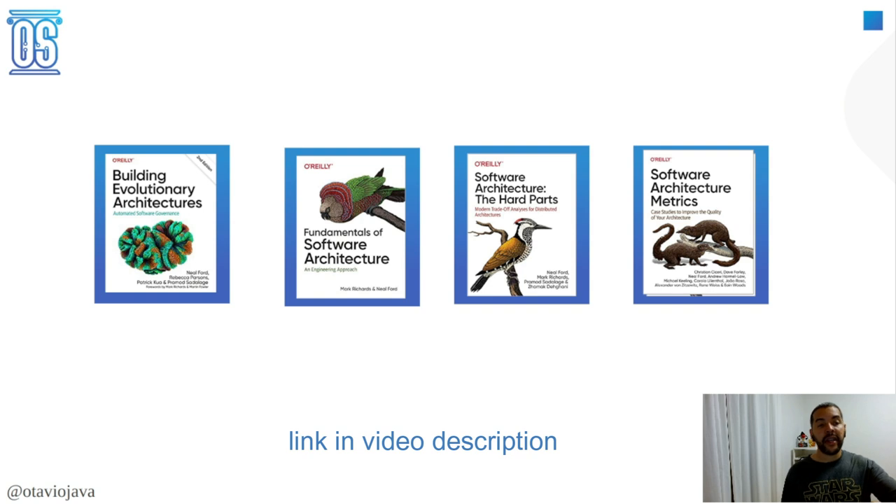The second book is Fundamentals of Software Architecture. I usually recommend this to anyone who is starting in software architecture, especially because it brings several concepts and ideas, and the true laws around software architecture that I enjoy a lot. The first law is that everything has a trade-off — therefore there is no perfect world. We need to think around the pros and cons against any decision we are going to make.